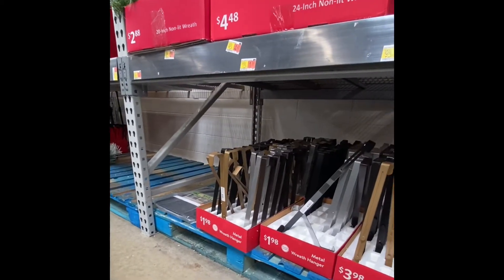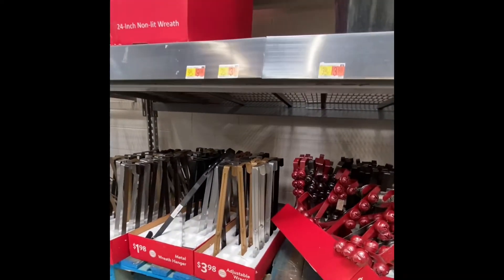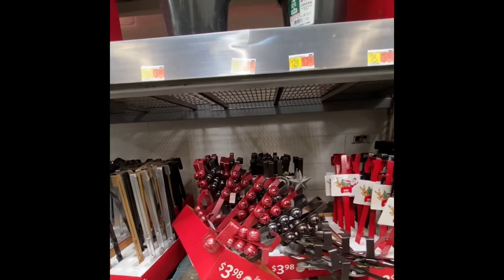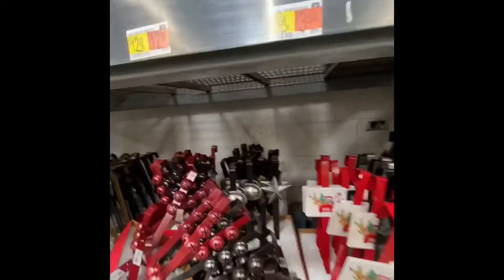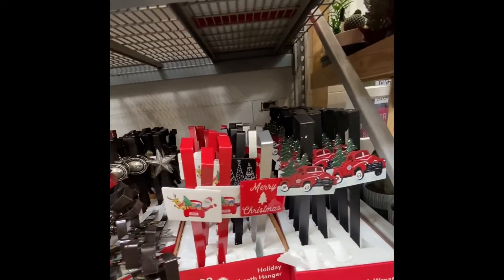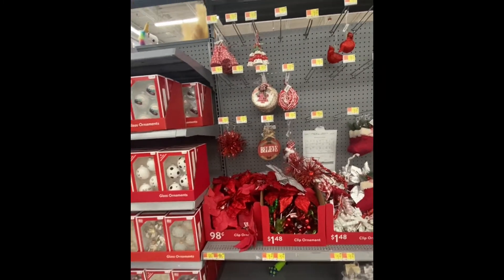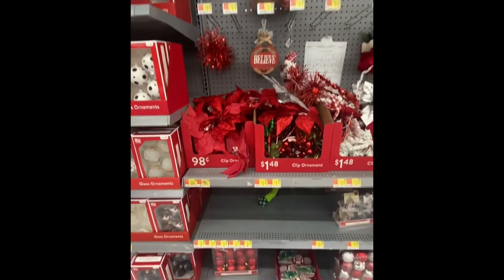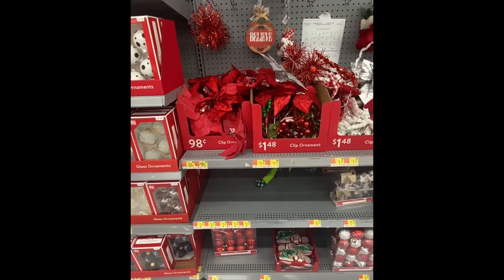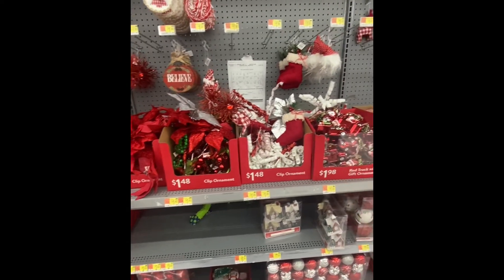Here are some wreath hangers. We have the metal ones for $1.98, the adjustable ones are $3.98, the bells are $3.98. The ones in the back are $3.98, and so are these with the reindeer, Merry Christmas, and the red truck. And here we have Christmas ornaments — they're $1.98. We got the clip-ons for $1.98, and poinsettias for $1.48 and $1.98.